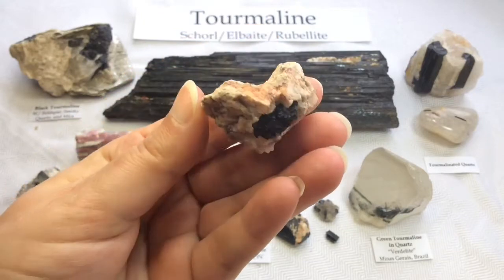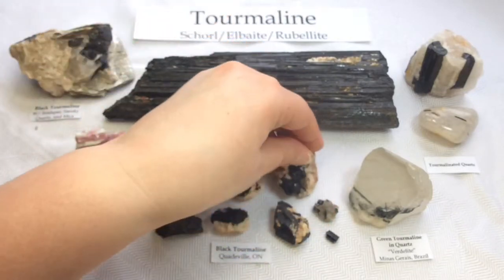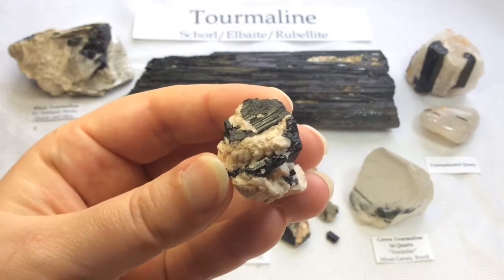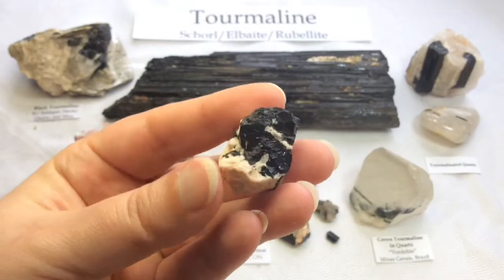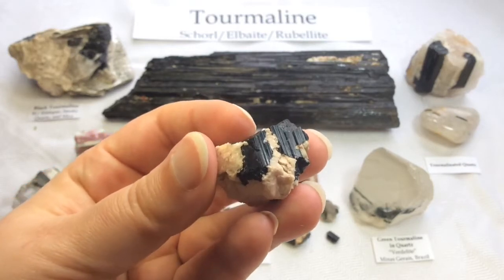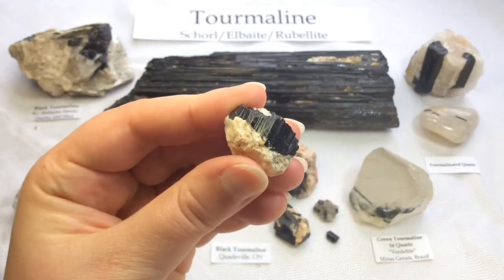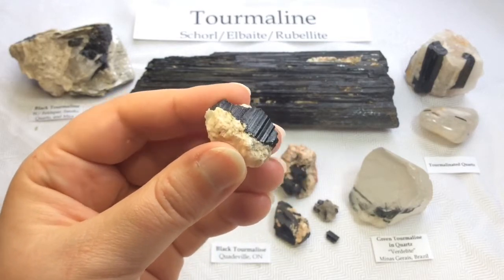And this one here is again a whitish, maybe pinkish feldspar matrix. This one's got beautiful striations on it — again in feldspar. Isn't that beautiful? I love this little one. There's something just so appealing about that beautiful structure and how the light shines on it.